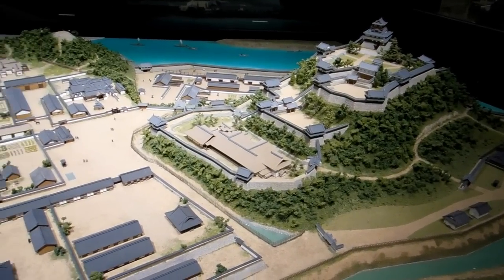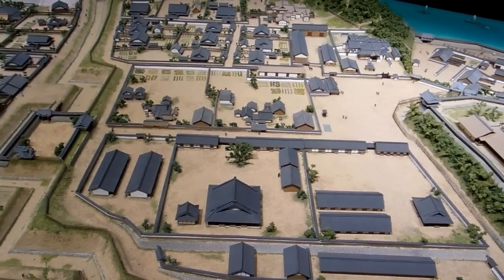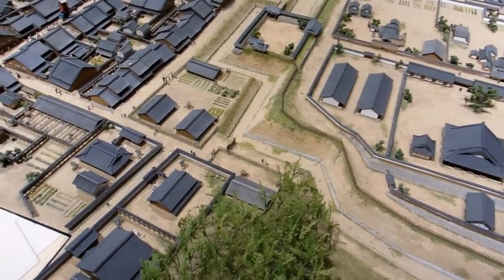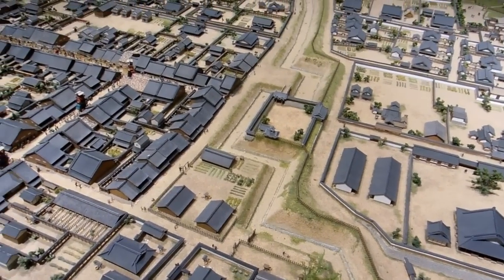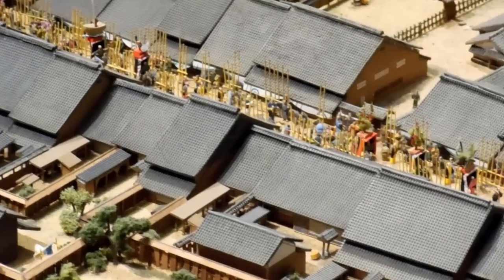Quite often they're hidden amongst other buildings and you don't really notice them, but if you keep an eye out you'll see them. It gives you an idea of how far the defenses originally extended — quite often well away from the castle — and over the years they've just been hidden by new buildings.